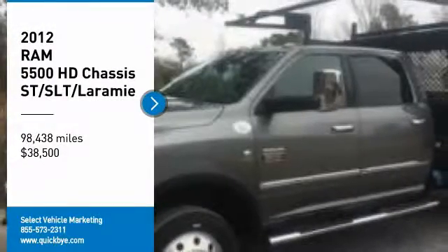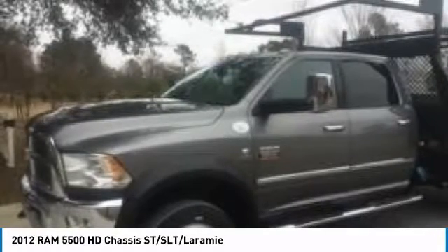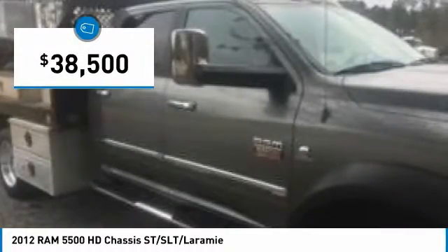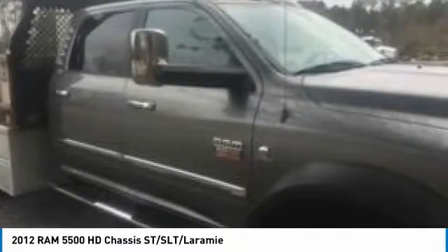2011 Dodge Ram 5500 4x4 crew cab utility truck for sale in Dorchester, South Carolina 29437. Get ready to tackle anything that comes your way with this 2011 Dodge Ram 5500 4x4 crew cab utility truck. This full-size pickup features a stunning gray on tan look that will command the attention of anyone who sees it.